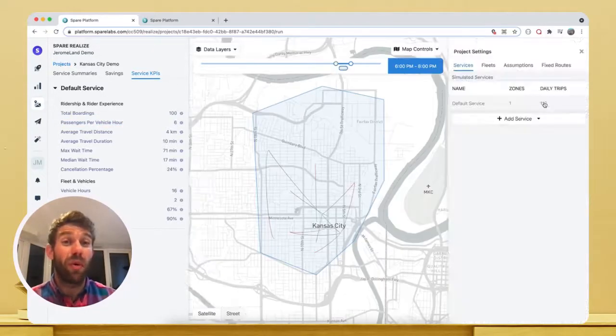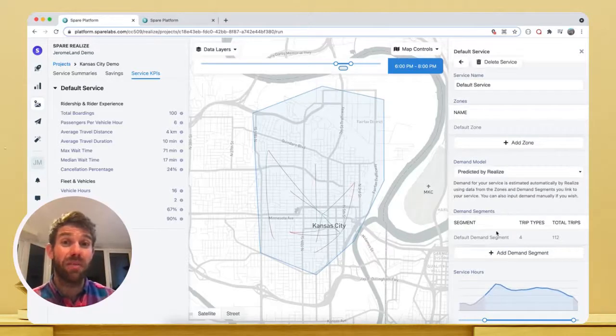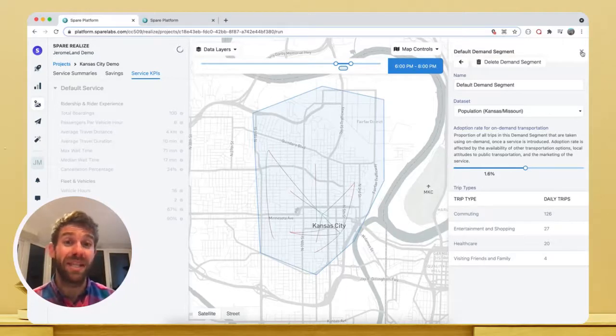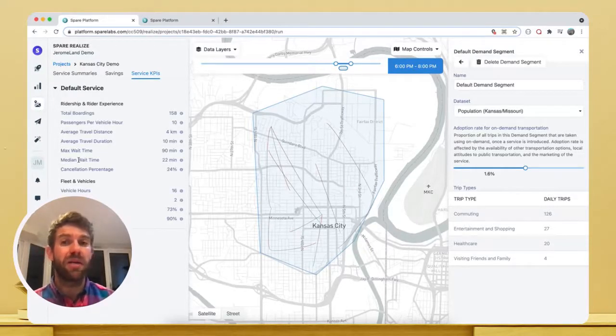If we assume a scenario where we bump up the daily ridership by about 50% — let's say due to clever service marketing — we can immediately see how that affects our KPIs. Pooling rates have improved, meaning the service is more efficient, even if wait times have slightly increased as a result, and that might well be a trade-off we're willing to make.